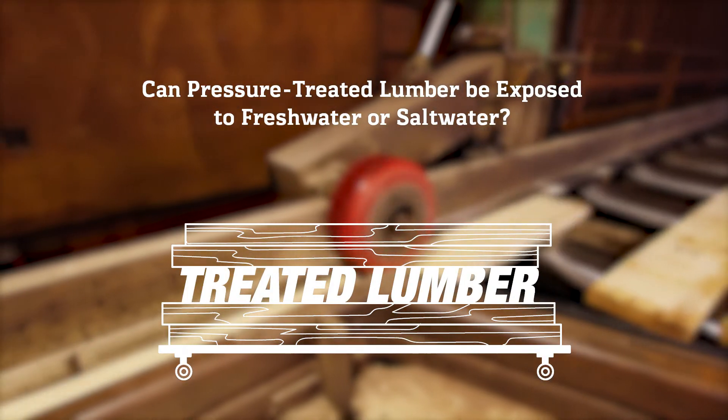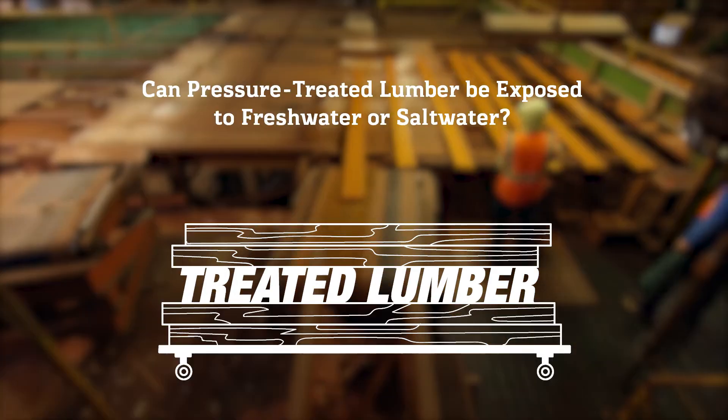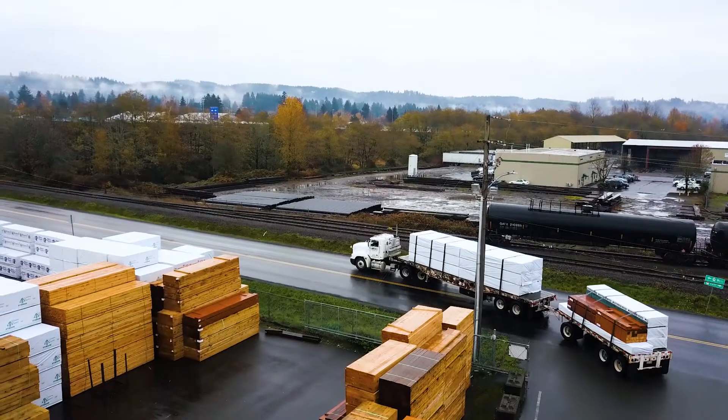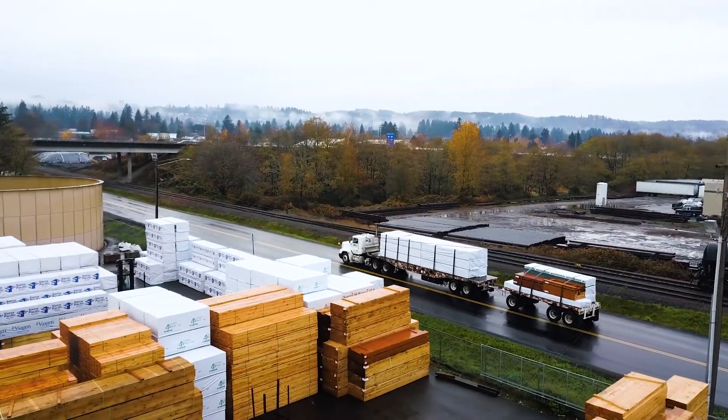Treated lumber is a popular building material that plays a key role in the construction of many of our structures in the Pacific Northwest. Our good friend Dennis McWhirter is an expert on pressure-treated wood with nearly three decades of experience in the industry. In this series, Dennis provides answers to some common questions and reminds us why treated lumber is one of the best things we can do to help preserve our greatest renewable resource.